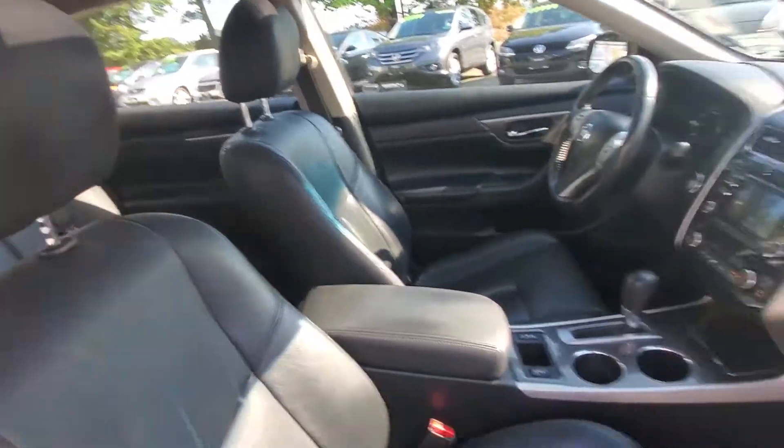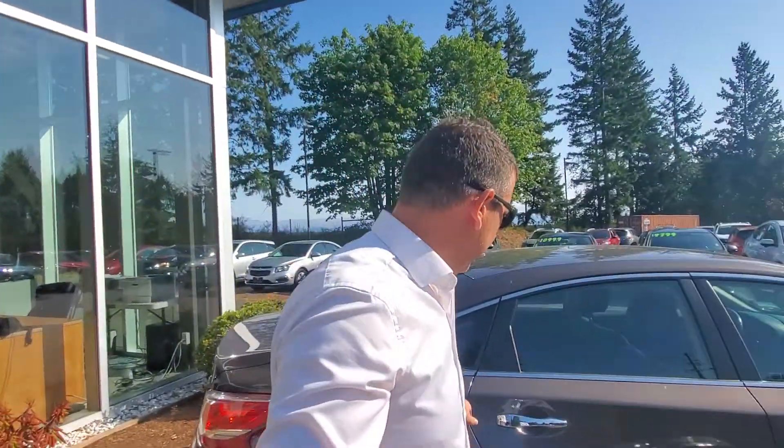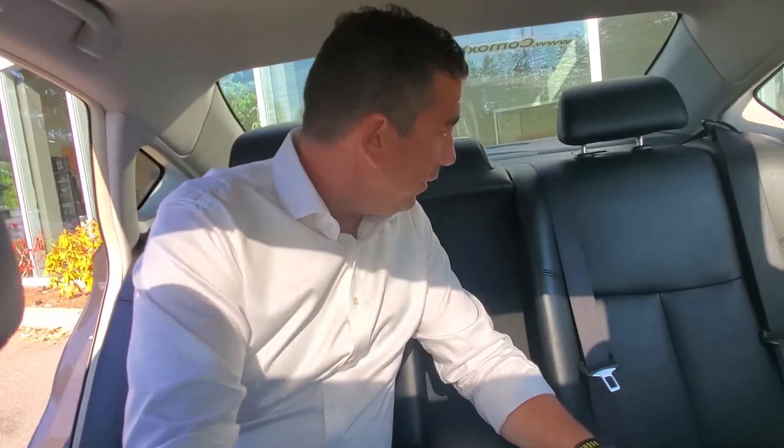It's got that moonroof up there — you can open that up, gives you a little extra light in the wintertime and a nice little breeze on the highway. Let's see what it's like in the back seat. The big door opens up really nice and wide — getting in and out of the Altima is very easy. It's very comfortable back here. I love the leather upholstery, and you've got cup holders that fold down from the seat.